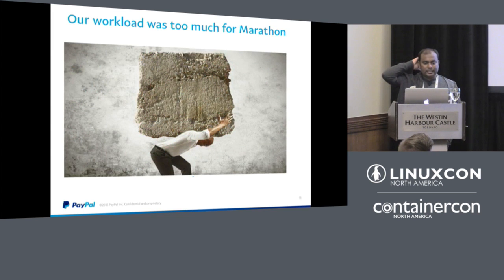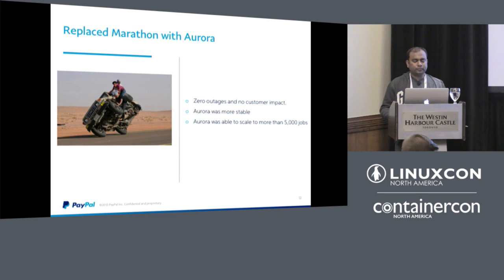However, the CI workload was too much for Marathon. We used one Marathon application per Jenkins instance, and up to 500 apps it was fine, but beyond that Marathon would go down and we had to manually intervene to restore the quorum. That's when we moved to Aurora. In testing, Aurora handled more than 5,000 jobs stably, and we replaced Marathon with Aurora on a live cluster with no user impact.